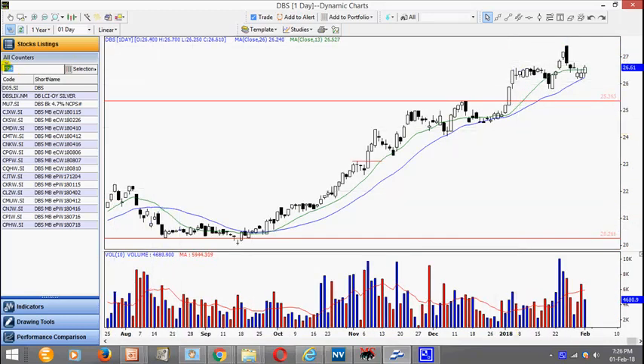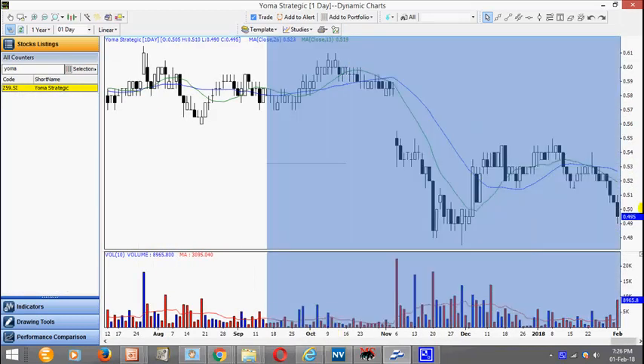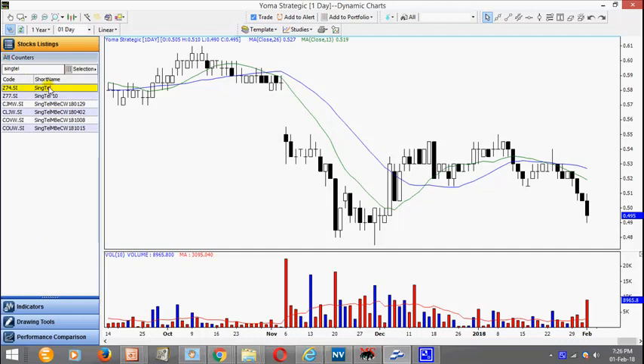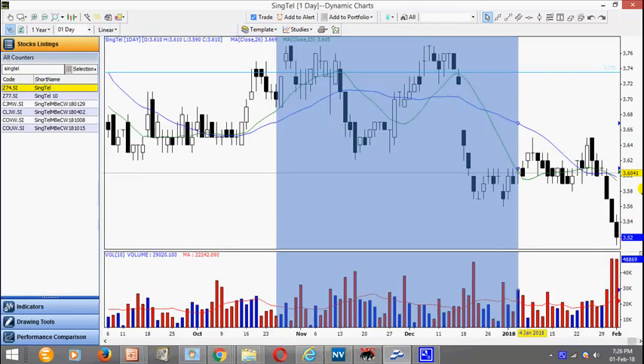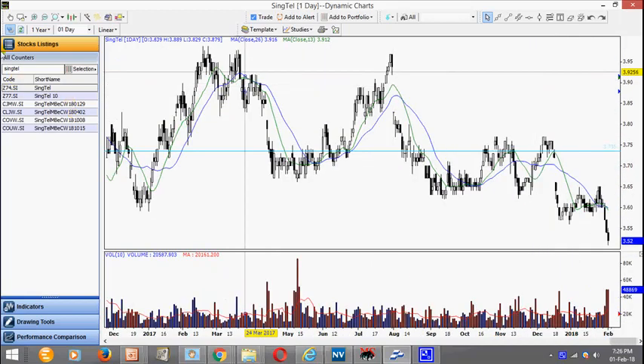In fact there are some obvious weak stocks. This is Yong Ma — notice it's actually moving downwards. Here we have a support — look for a throwback and perhaps we can look for an opportunity to short. Singtel has been making successive lows — in fact it made a 1-year low. Notice a very decisive move — look for a throwback and look for an opportunity to initiate a short.